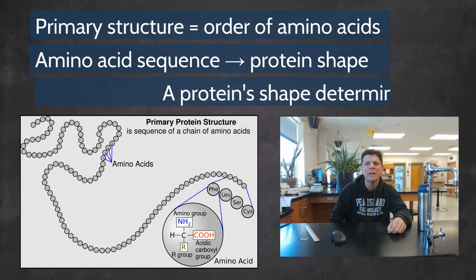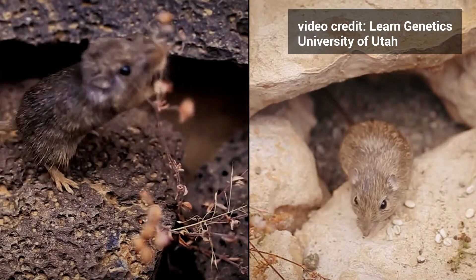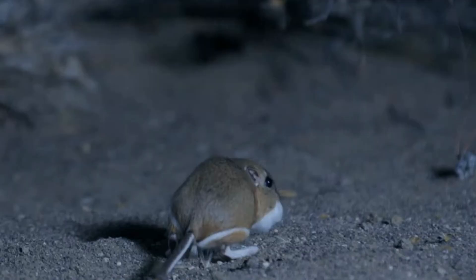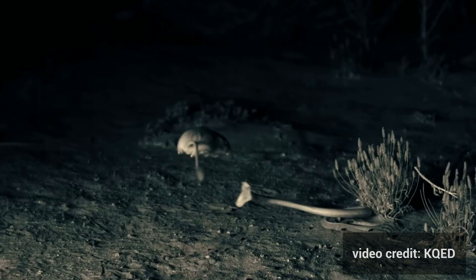The sequence of amino acids determines the primary structure of a polypeptide, as well as playing a role in the final three-dimensional shape of the protein. The wide variety of protein molecules produced in the cells of the rock pocket mice and kangaroo rat's bodies play a key role in the adaptations which help these animals blend in, retain precious water, and survive attacks by predators.